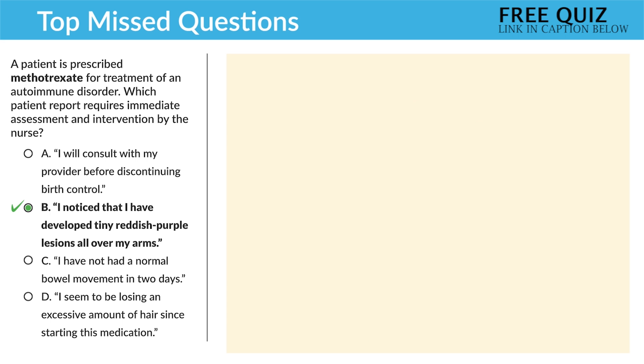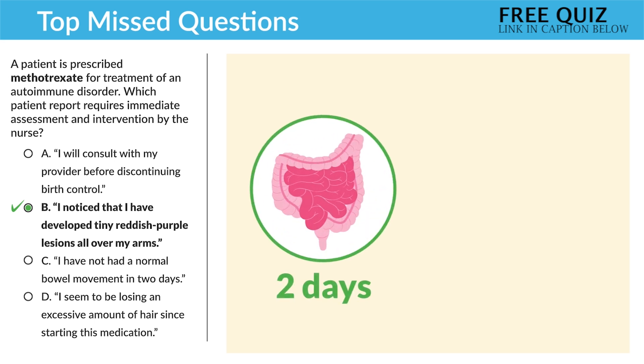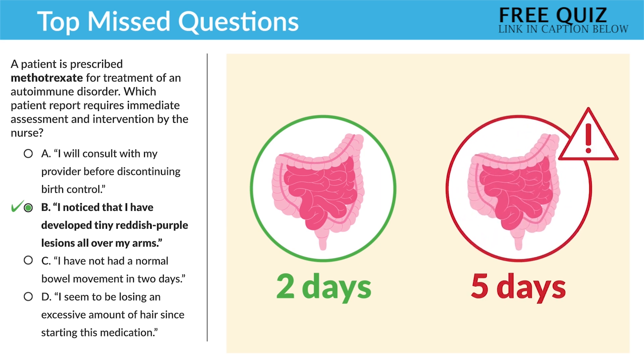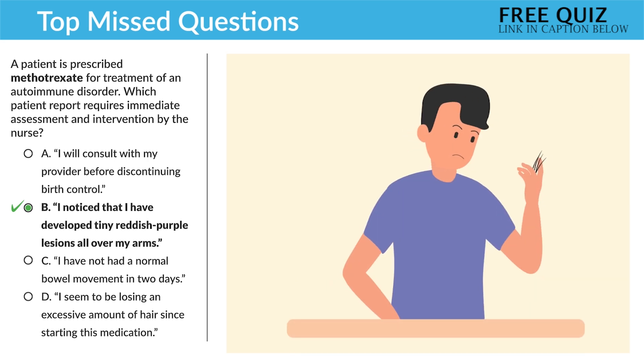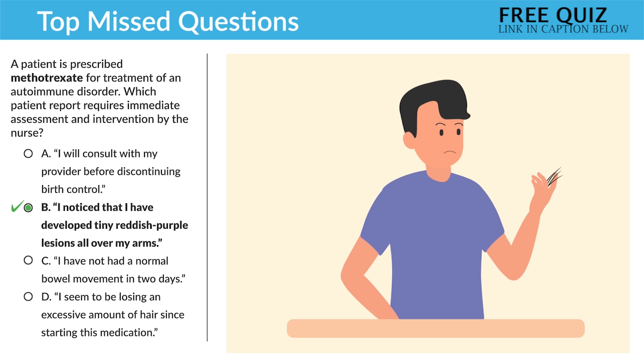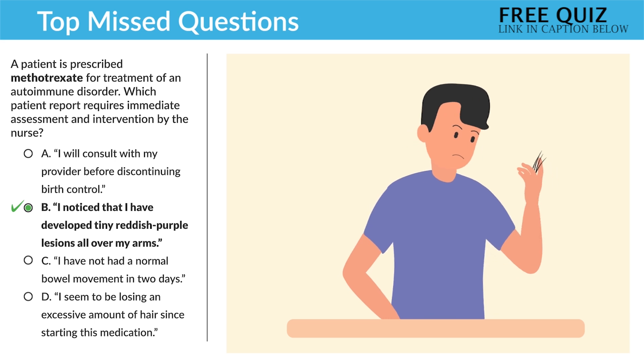The last two options are incorrect. 'I have not had a normal bowel movement in about two days' — two days is fine, not life-threatening, though anything over five days is a bit concerning. And 'I seem to be losing excessive amounts of hair since starting this medication' — again, that's not priority since it's not life-threatening.